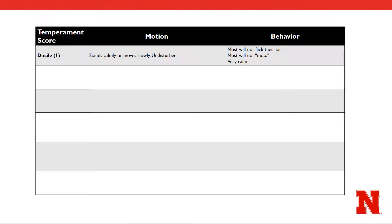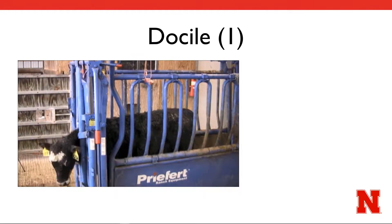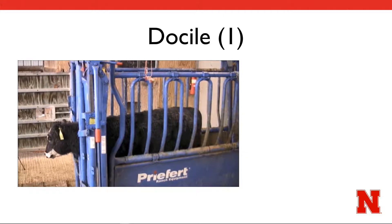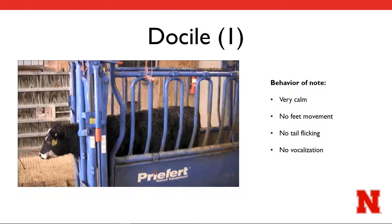Most will not flick their tail or vocalize. Let's look at an example. In this short video, you see that this heifer seems unconcerned with her surroundings. Her head moves a little, but it almost seems as if she's using the head gate to scratch an itch. Otherwise, her tail nor her feet move at all, and she does not vocalize.